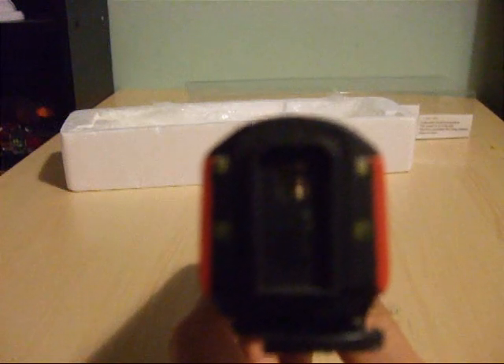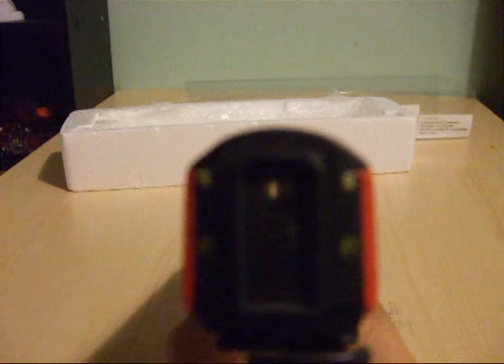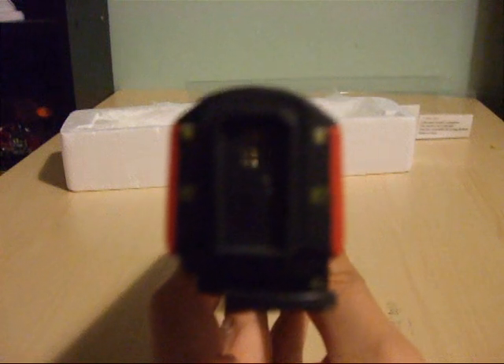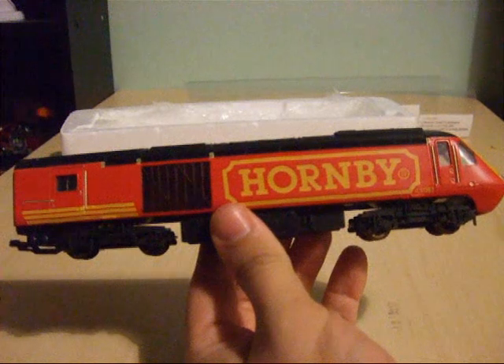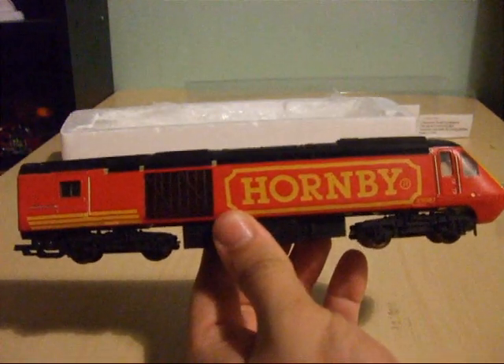Just going round to the back of the model. I'm keeping this review fairly brief as this is actually a Lima model and not a Hornby model as such. If you're watching this video Intercity 82, please feel free to leave a comment and give me your feedback on the customisation of this power car.